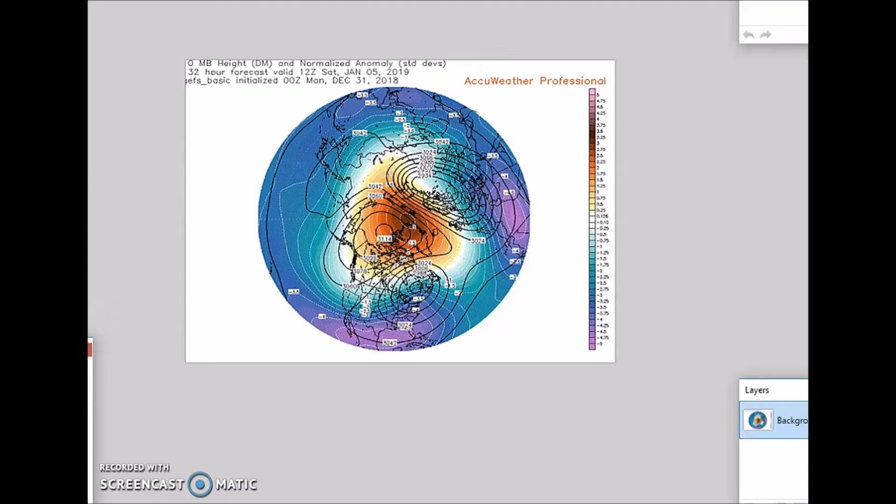Good afternoon, welcome to Jim Monley's World of Weather. This is the long-range weather forecast discussion for January 3rd to the 15th. In the past I've talked about the stratospheric warming, and that has taken place now. In the next few days the warming will move over the poles, and you can see the warming occurring here.